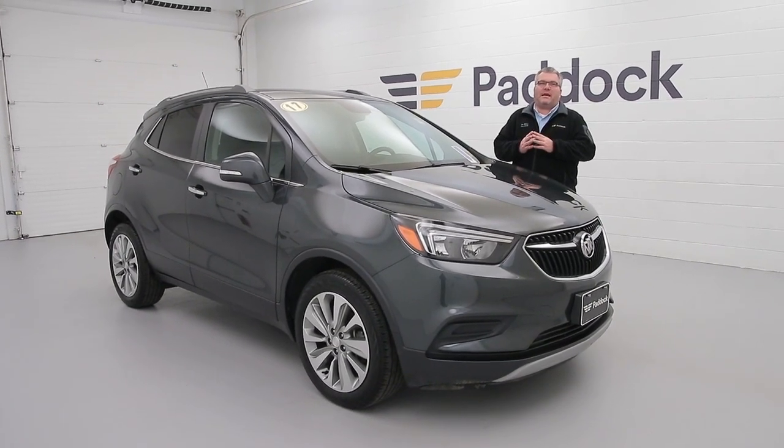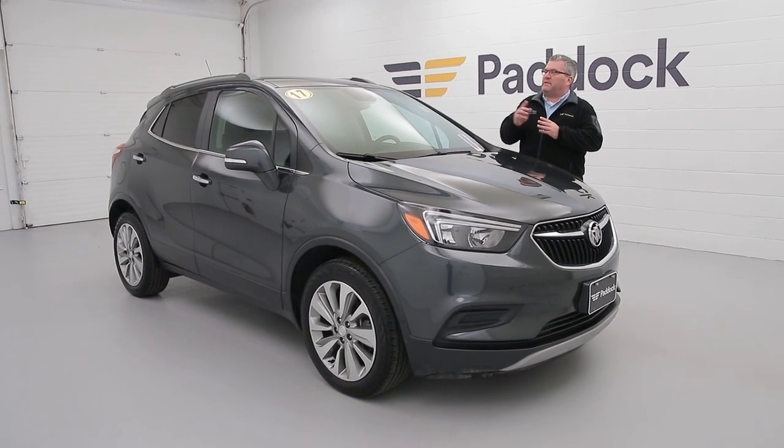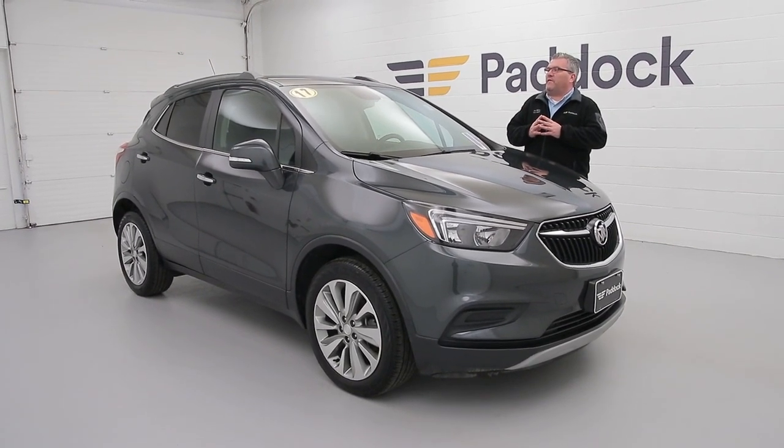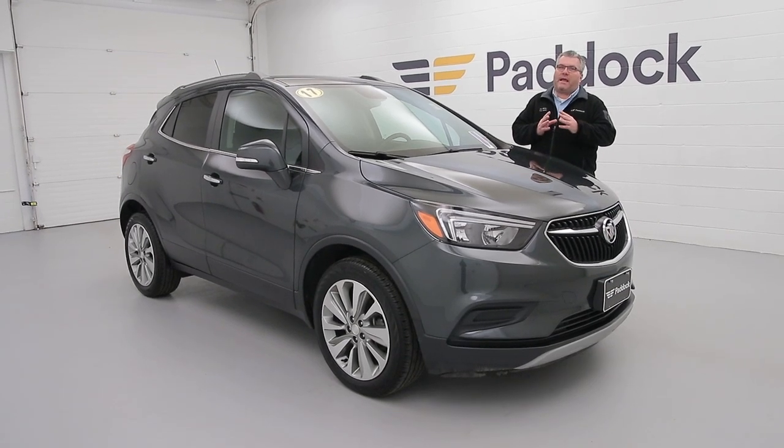Hi everybody, Joe Miller here from the Paddock Chevrolet Used Car Supercenter, and today I want to show you our 2017 economy car with 24,000 miles. Keyless entry, Bluetooth connectivity, backup camera.